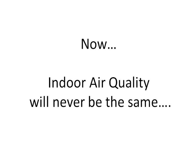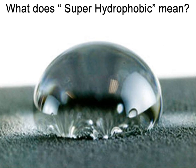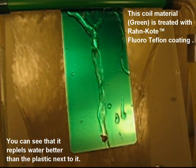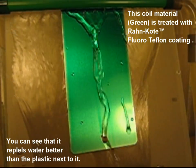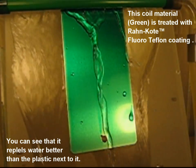Now, indoor air quality will never be the same. Announcing super hydrophobic evaporator coils — coils that repel water. What does super hydrophobic mean? Think of super hydrophobic properties as a shield. By definition, super hydrophobic is how we measure a drop of water on a surface. The rounder it is, i.e. the more it's being repelled, the more hydrophobic it is. And if the water drop is really round, it's called super hydrophobic.